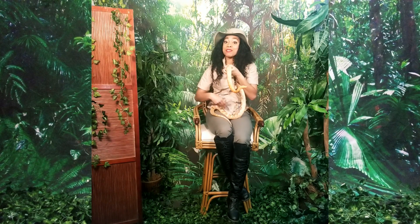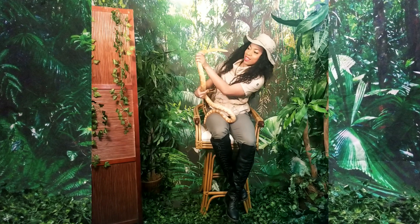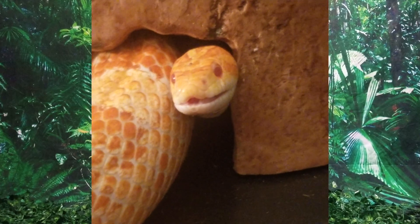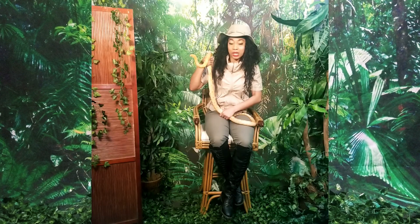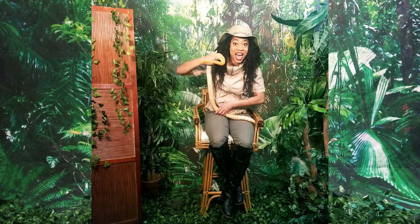You know what else Cash Money loves to do? Have a staring contest. Come on, let's try it. I kind of tricked you all — Cash Money will win this game every time because snakes don't have eyelids, so that means they don't blink.